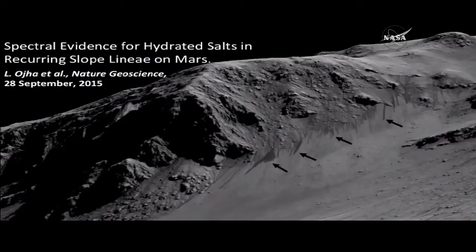These are dark streaks that form in late spring, grow through the summer, and then disappear by fall. They begin way up near the tops of this hill, flow down over the bedrock, and when they flow out onto the fans at the bottom, that's where they stand out most distinctly.